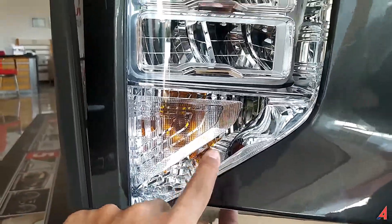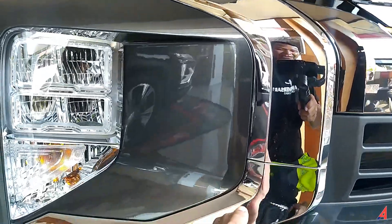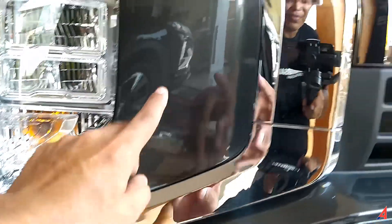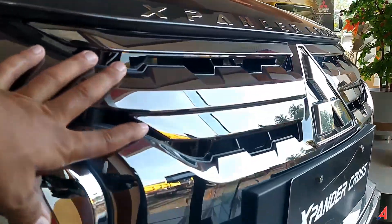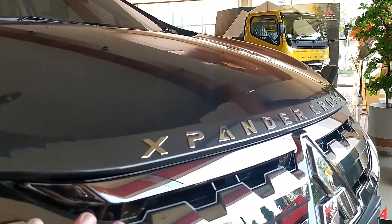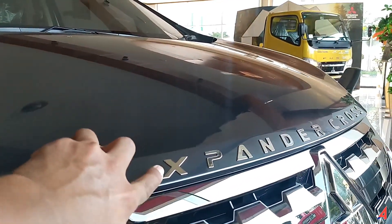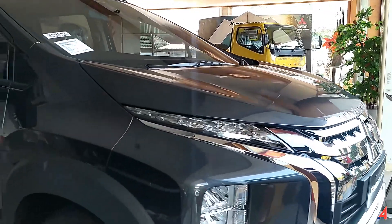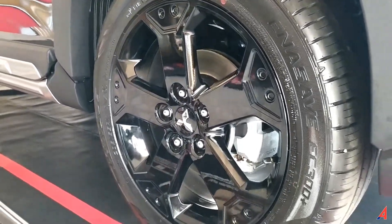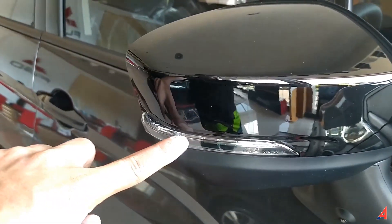LED reflector ya, sama untuk semua lampunya LED kecuali lampu sein yang masih pakai bohlam. Garis Dynamic Shield-nya tidak sama seperti yang ada di Mitsubishi Xpander Sport Rockford Fosgate Black Edition — yang ini tetap dibuat warna chrome. Untuk grill depannya dibuat warna black glossy. Yang spesial dan membuat mobil ini kelihatan lebih tangguh adalah emblem Mitsubishi Xpander Cross — hanya ada tulisan Xpander Cross karena ini adalah varian Xpander Cross. Untuk bagian samping, fender-nya dibuat warna hitam.